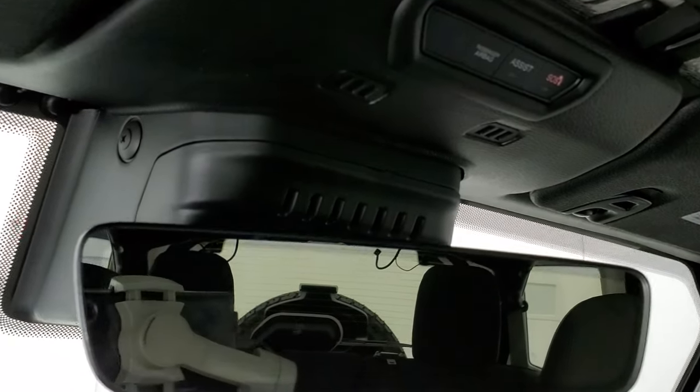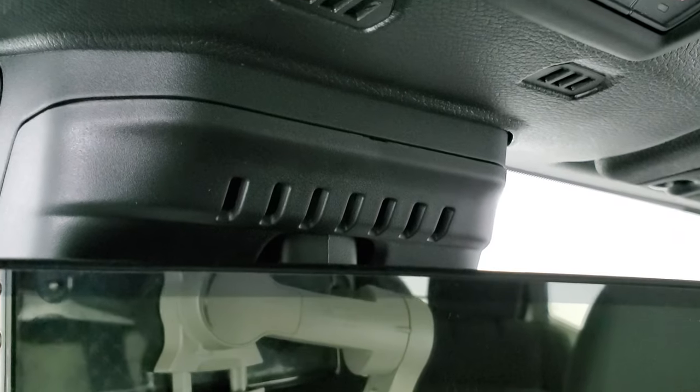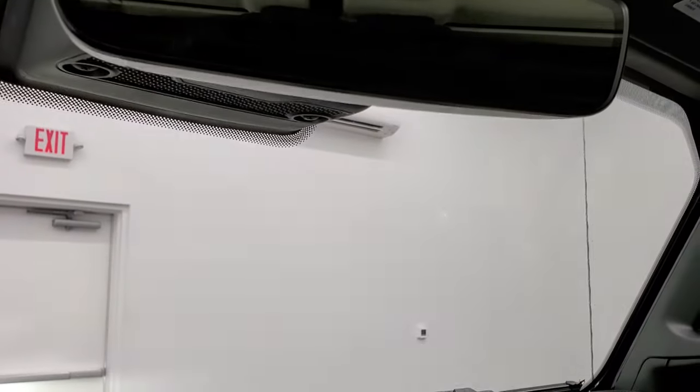There's an auto-dimming mirror. And a little Easter egg — they put seven slots right there, just like the grille. That's kind of neat.